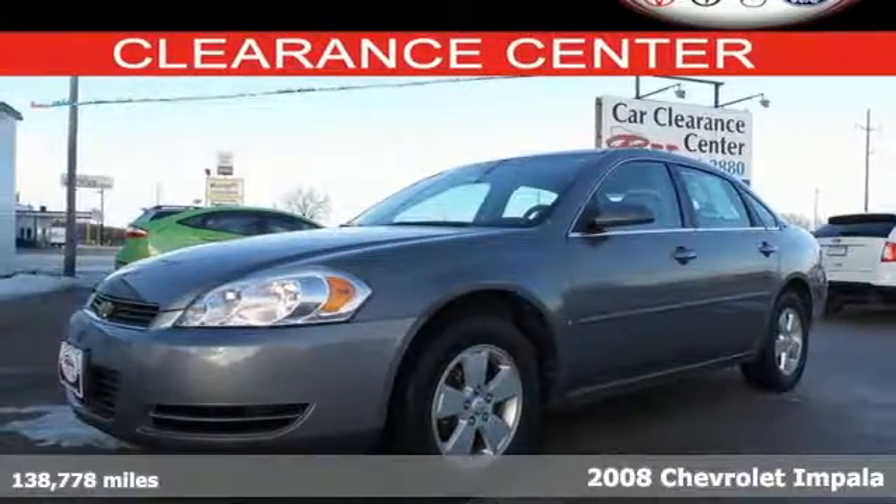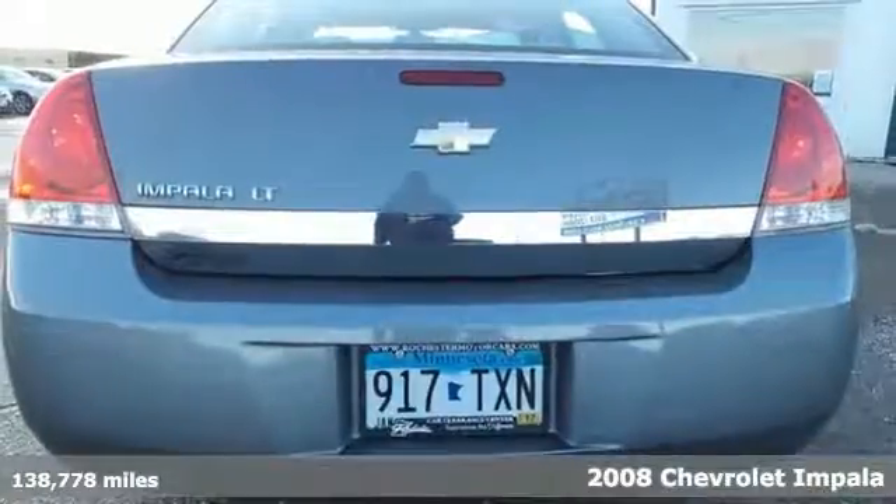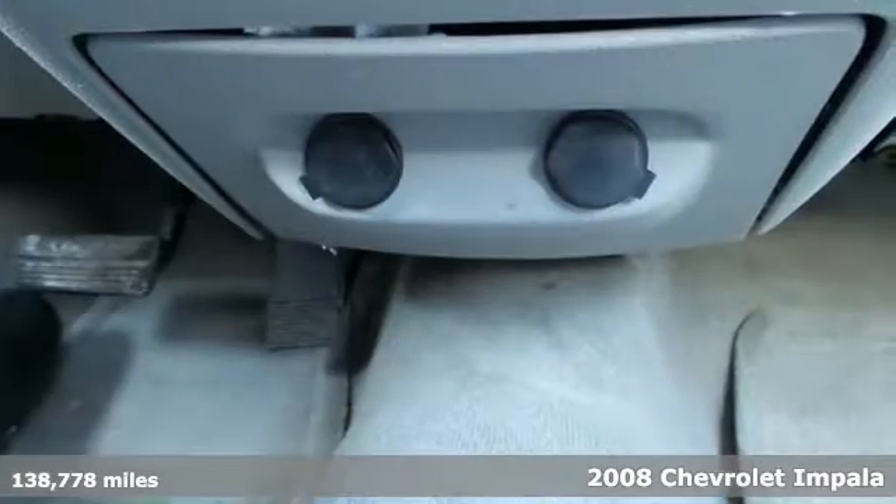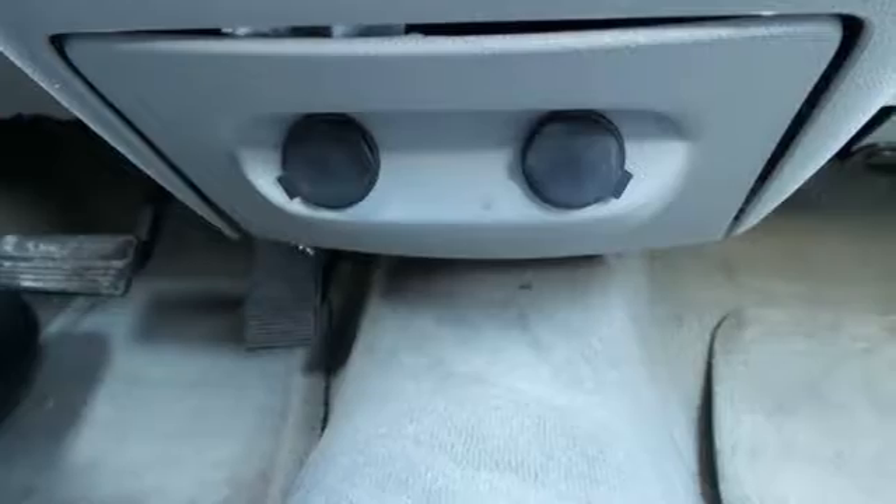It's a 2008 Chevrolet Impala. Inside you'll find cruise control, comfortable seating for 5, an 8-way power driver's seat, and a multi-speaker stereo sound system with a CD player.